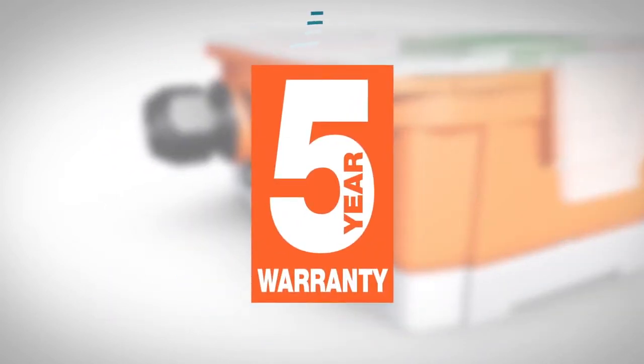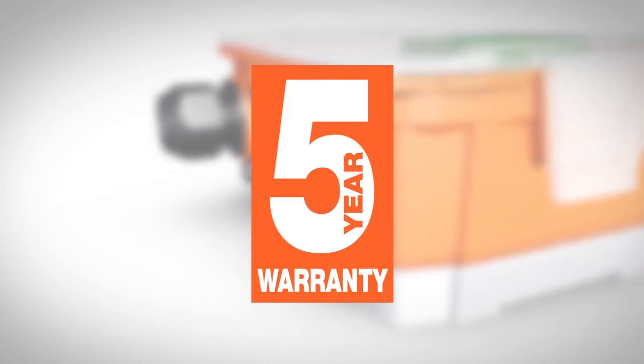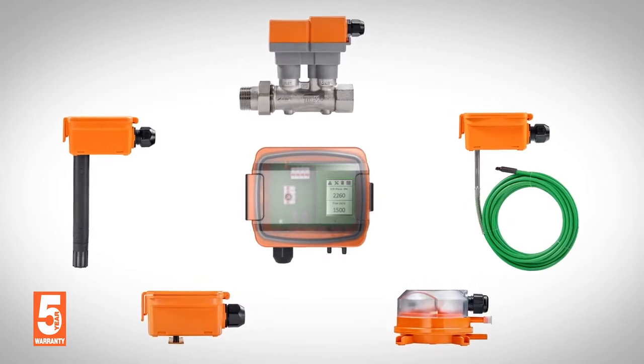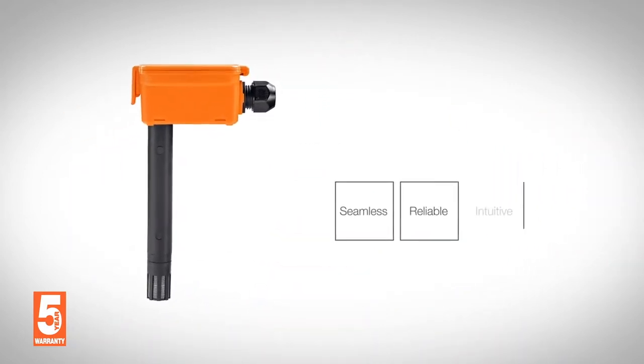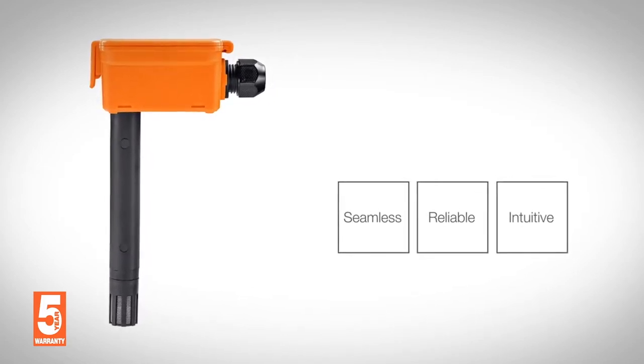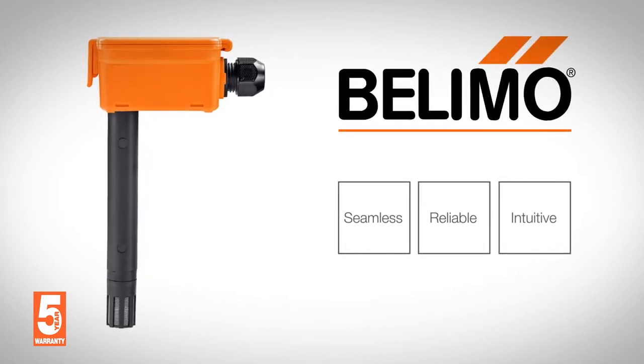All backed by a 5 year warranty and Belimo's exceptional service and support. The new sensor range from Belimo makes HVAC integration seamless, reliable, and intuitive, improving energy efficiency and providing cost savings. Belimo — your complete solution provider for field-level devices.